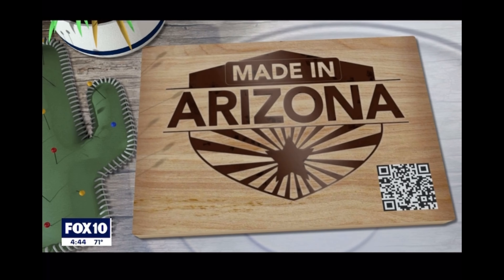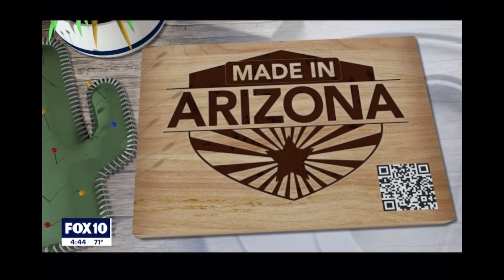For more Made in Arizona stories, you can just scan that QR code on your screen.